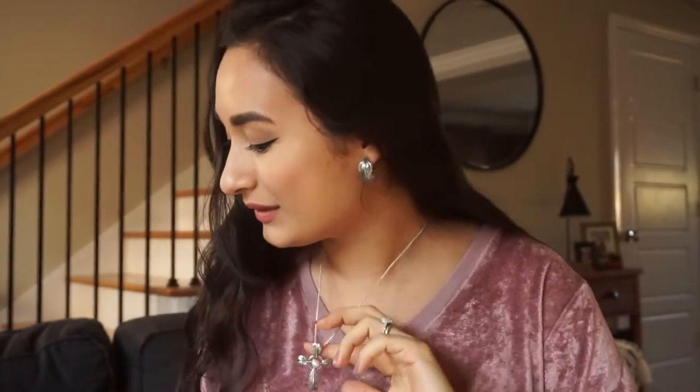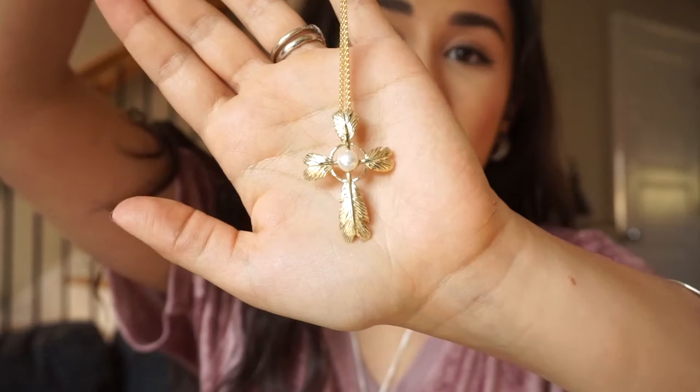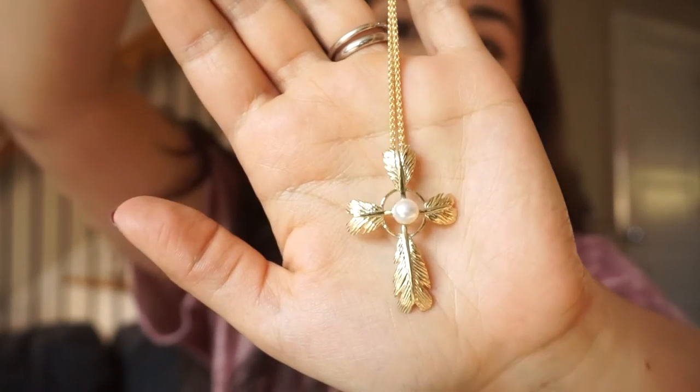Hi everyone, Melody here. I'm showing you the large feather cross necklace today with the pearl center. I'll go ahead and hold up the gold option that we have available. This is 14 karat gold, but here is this absolutely incredible design.